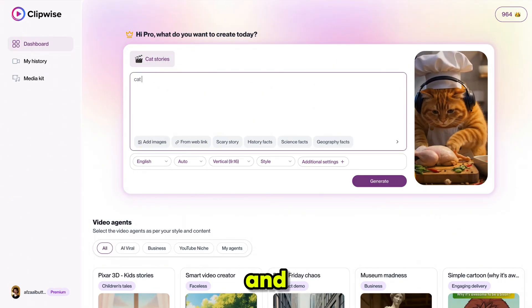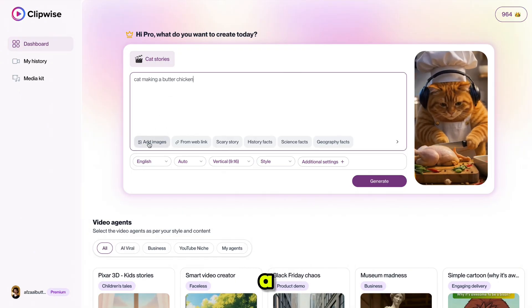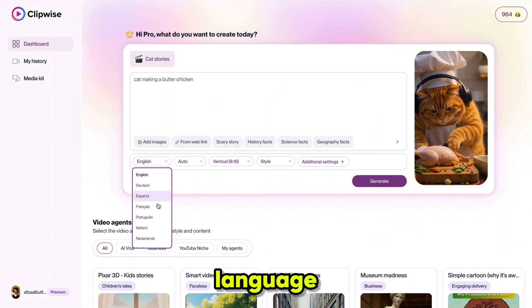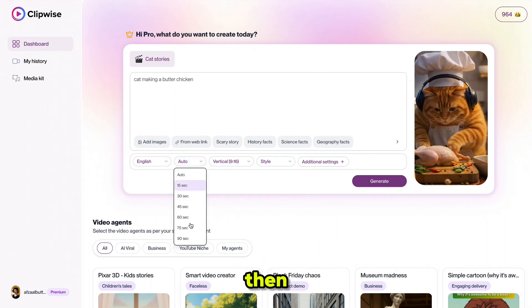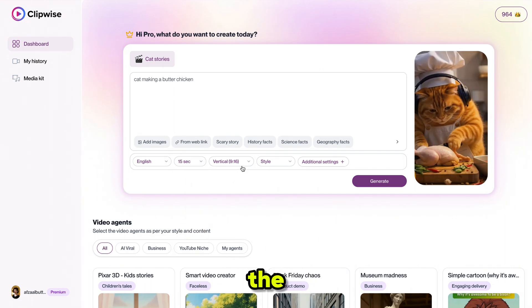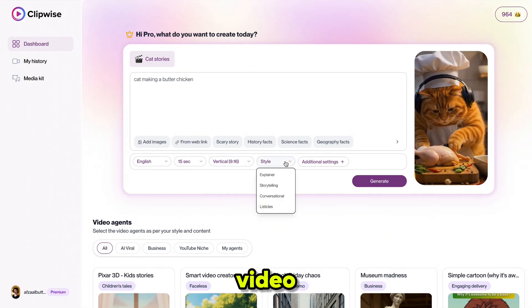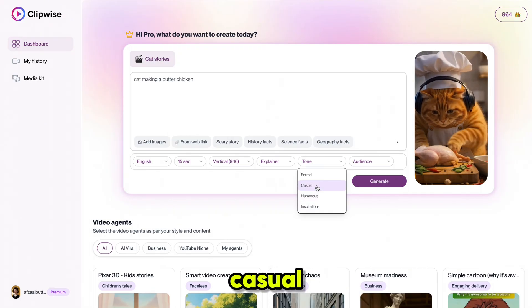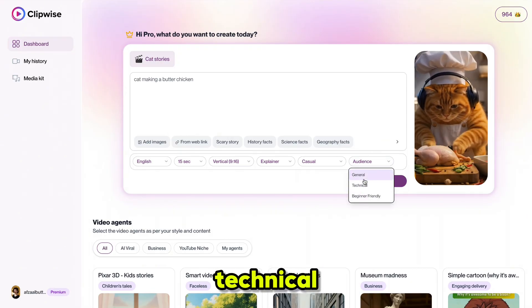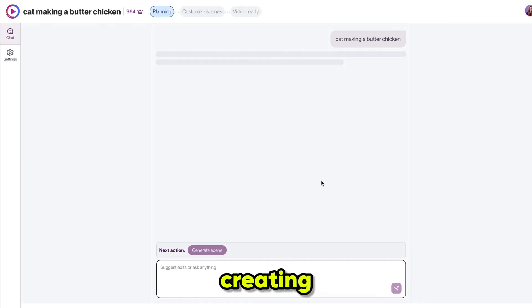First, let's make a video using the cat style. Click on it and write anything — I'm writing 'cat making butter chicken.' If you want a fluffy cat exactly like this one, just mention it here, or you can upload a reference image or paste a reference link. Next, select the video language — it supports all languages, so anyone can create videos in their native language. Then select the duration and aspect ratio. I'm choosing vertical because it's best for Shorts. Now select the video style — I'm choosing Explainer. In additional settings, select the voice tone — I'm going with Casual, then select the audience. Finally, click Generate and it will start creating the video script based on your idea.